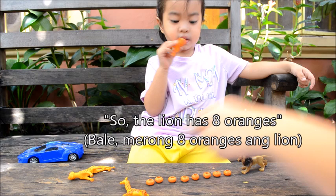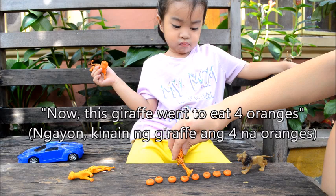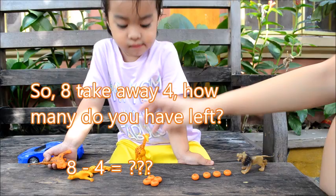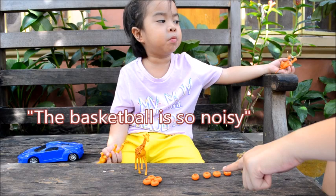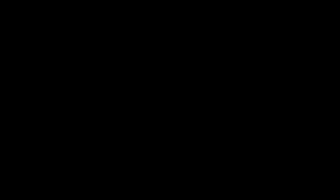Now this giraffe went to eat four oranges. So eight, take away four. How many do you have left? You have to count. One, two, three, four.